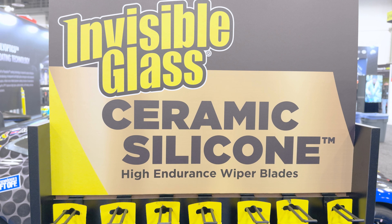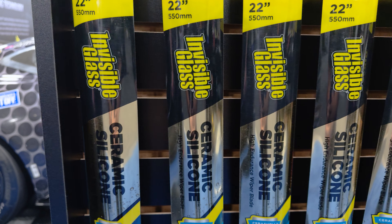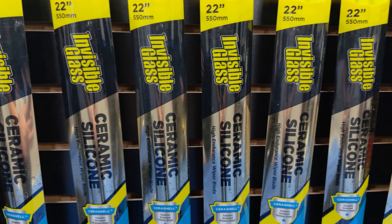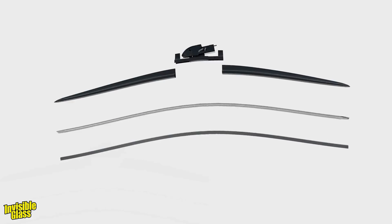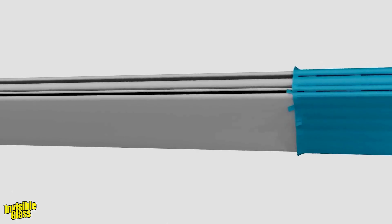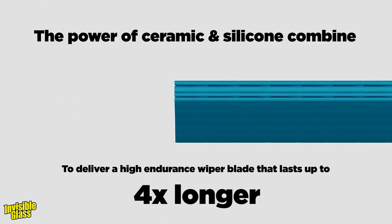One of the items we got the most feedback on was our invisible glass wiper blades. We will be launching the ceramic silicone invisible glass wiper blades at the beginning of 2025. These are premium-level silicone rubber elements with beam blade construction and a ceramic protective coating on that silicone, giving four times the durability compared to OEM blades. We're very excited to launch those.